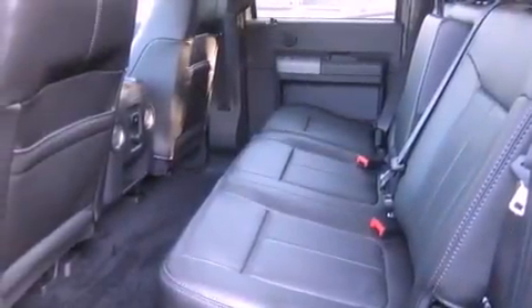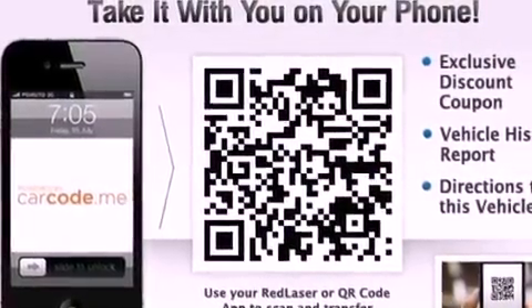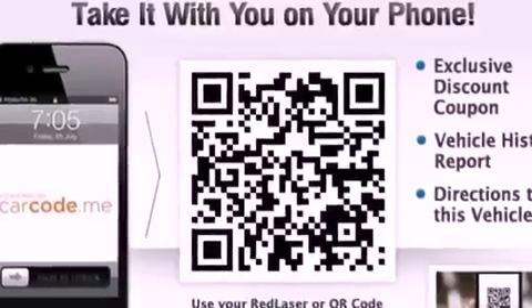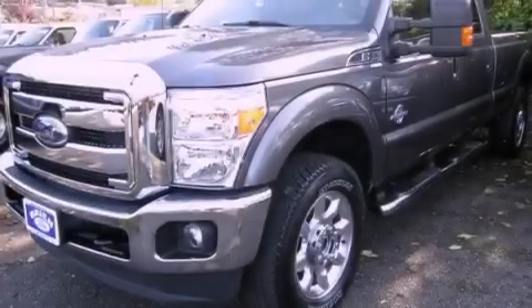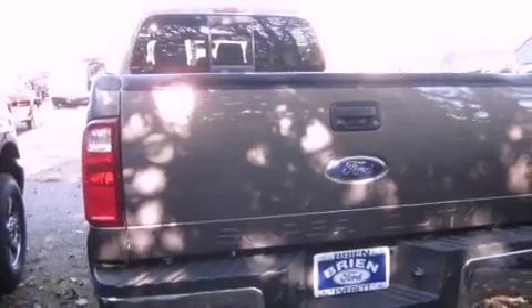Its top features include front seat with memory settings, a power sunroof, cruise control, commercial-free satellite radio, a leather-wrapped steering wheel, alloy wheels, running boards, a traction control system, heated seats, and a navigation system.